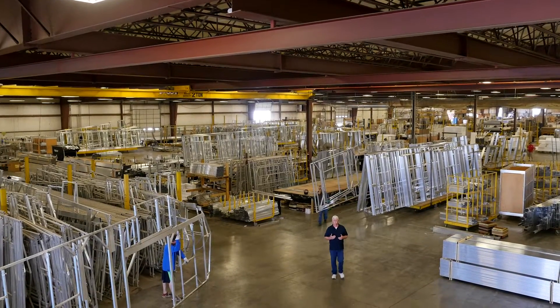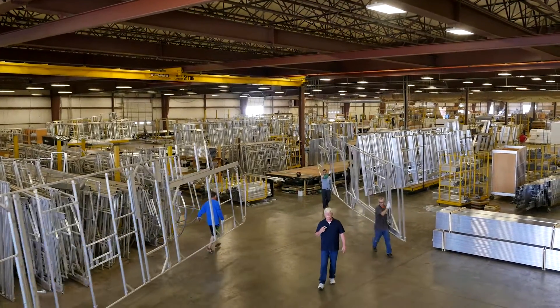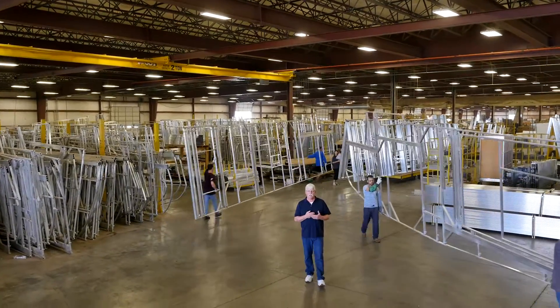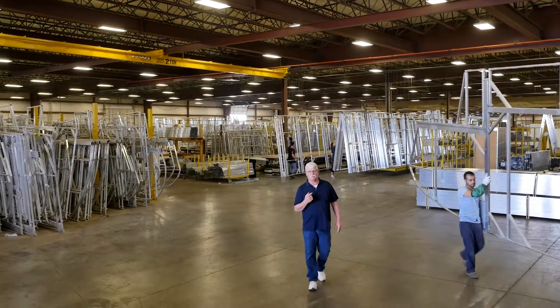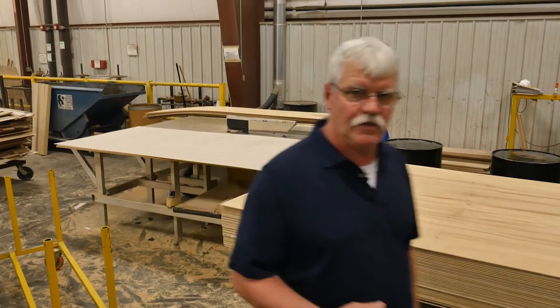When it comes to the construction of your camper sidewall, two things are critically important: temperature and humidity. That's why it is my job here at this 250,000 square foot facility to make sure temperature and humidity are just right so we can produce the best sidewalls possible. On a day like today, humidity is low, so we're constantly pumping humidity into the air.